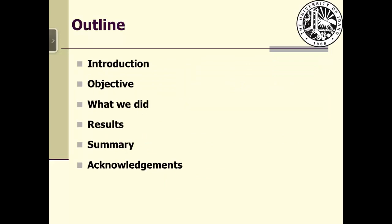For today's presentation I will give you a brief background, the objective of this project, what we did, what we have learned, a summary, and acknowledgements.